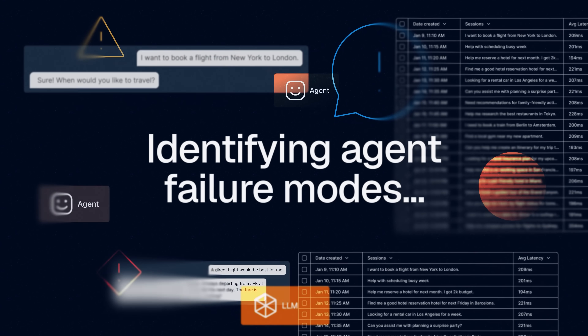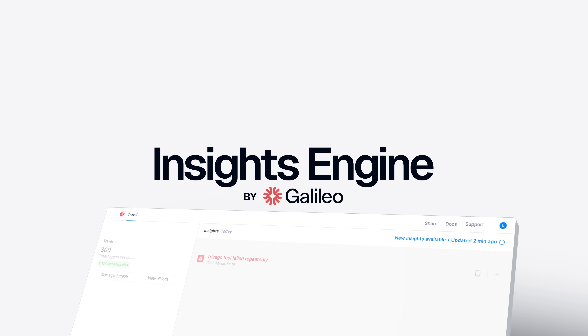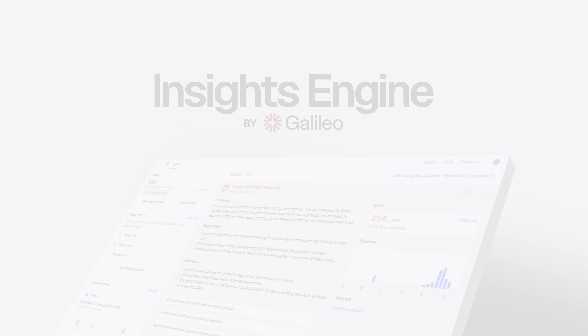We're at an inflection point in AI development right now. As AI agents are becoming more sophisticated and more complex, the tools we use to actually debug and diagnose them need to also become increasingly intelligent. That's exactly why we're announcing our Insights Engine today.